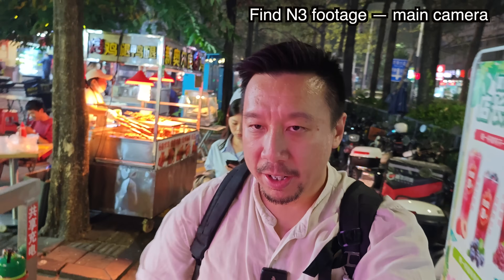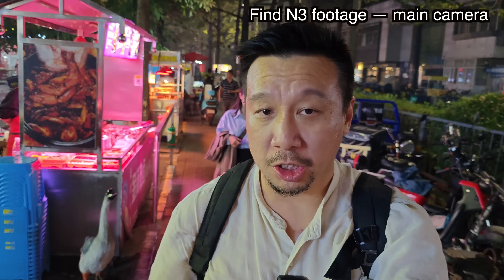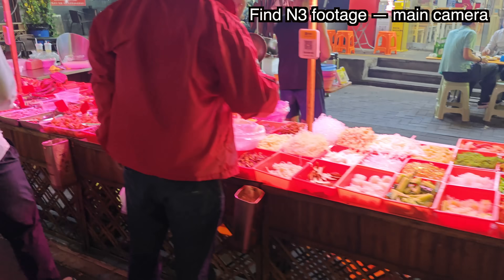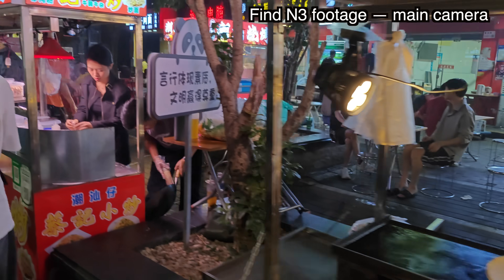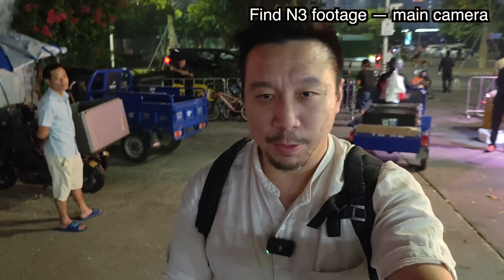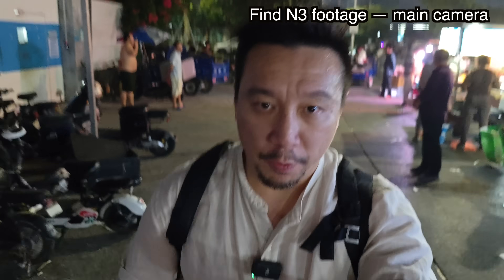I left the hot pot early to walk back to the hotel so I can start editing, because I have so much to do. As much as I like hot pot, I'm more of a street eats guy, especially when traveling — I like to eat at these street stalls where you can get a really good meal for one to two US dollars.